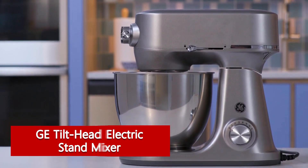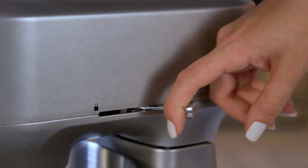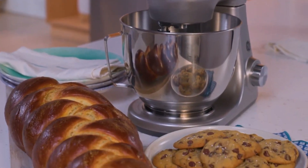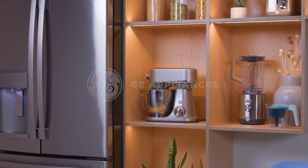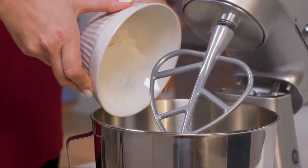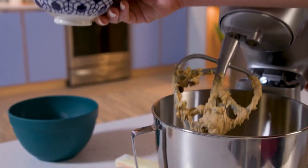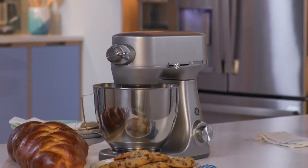GE Tilt Head Electric Stand Mixer. Kneading bread dough can be a tiresome task, especially if you're trying to do it by hand. While not every mixer is capable of kneading bread dough effectively, many can become quite loud, shake violently, or overheat when working on dense dough — the best stand mixers will be up to the challenge. Our testers were really impressed by the performance of the GE Tilt Head Electric Stand Mixer, which performed well on our whipped cream, cookie dough, and bread recipe tests. While other mixers needed frequent help with scraping ingredients off the sides of the bowl, the GE mixer's rotation is designed to cover the entire bowl, so our testers didn't have to lift a finger.